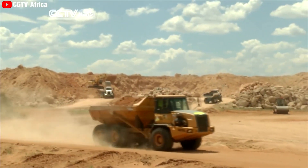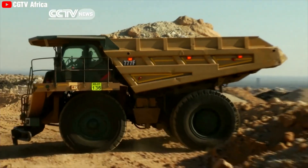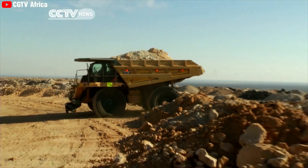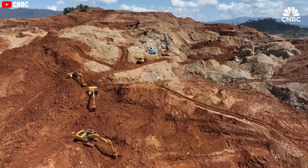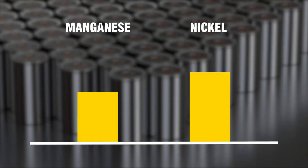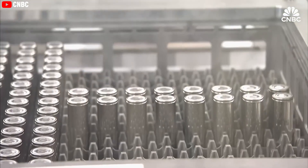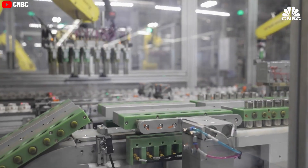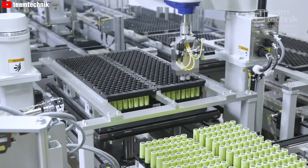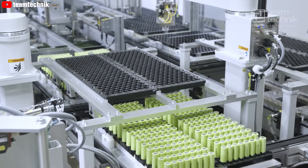Similarly, the reduction in manganese content from 10% to 5% further supports the increase in energy density. Manganese has a lower specific capacity compared to nickel, so decreasing its proportion allows for more nickel, thus boosting the overall energy capacity of the battery. These material optimizations make the 4680 Gen3 battery not only more powerful, but also more cost-effective and environmentally friendly.